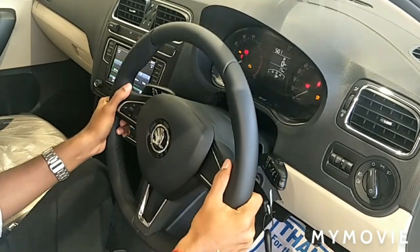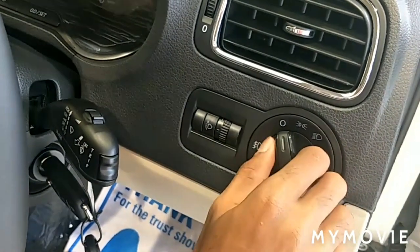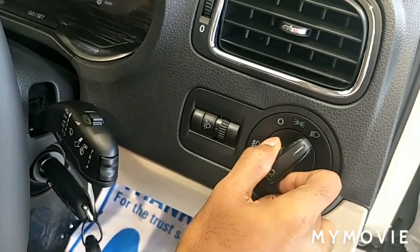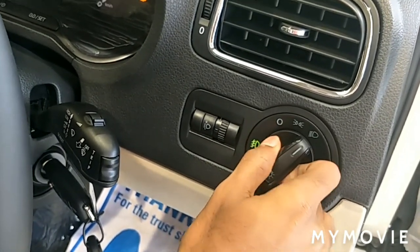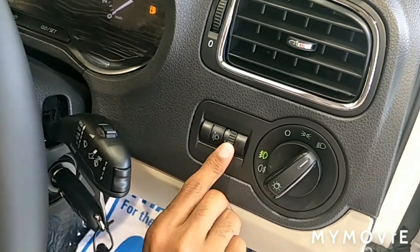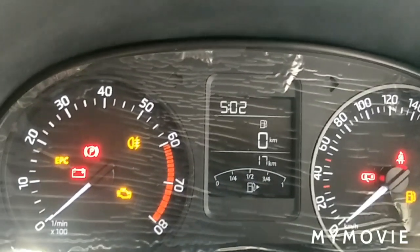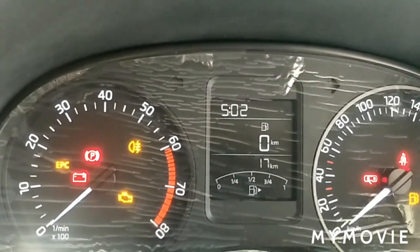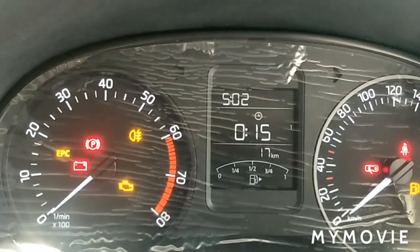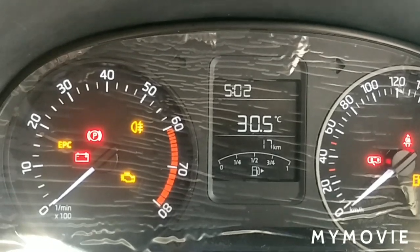You get a tilt and telescopic steering wheel. On the right-hand side, you get a headlight adjuster: parking lamp, low beam, first pull for the front fog lamp, second pull for the rear fog lamp, and headlight level adjuster. The multi-function display shows RPM meter, speedometer, odometer, fuel level, time setting, kilometer per liter, engine temperature, outer temperature, and kilometer per hour.